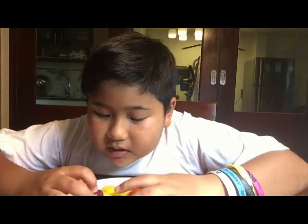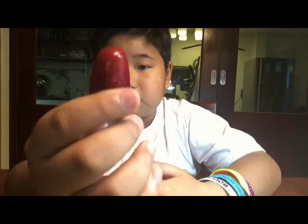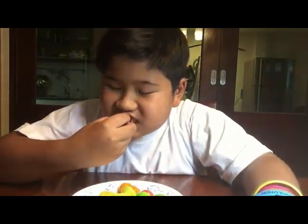This video is for Thai people and foreigners too. Let's get started! First we have — what is it? Eggplant? There's so many shapes — eggplant, grape. Let's try. Three, two, one.